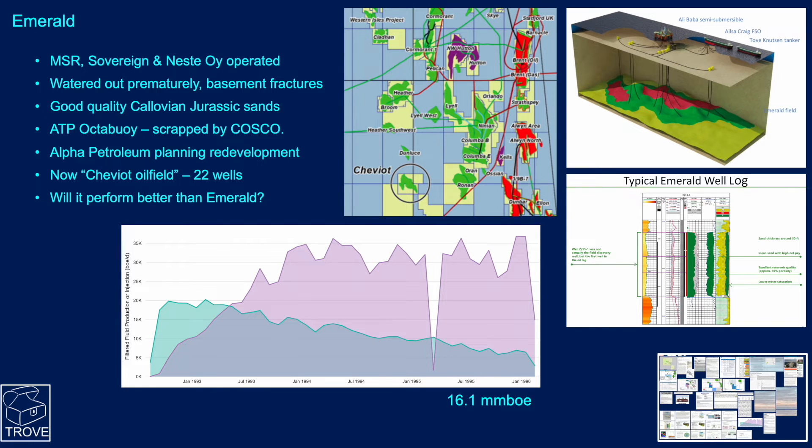Emerald — the next in the line. Midland Scottish Resources, Sovereign, and Neste Oy, the Finnish company, operated this field. The field ultimately watered out prematurely, believed to be due to basement fractures. There is some good quality Callovian Jurassic-age sands. The profile started at about 20,000 barrels a day but declined. It was a semi-sub tied back to a captive tanker with shuttle tankers offloading, but this couldn't be sustained at low rates. Back in 1996 the field was abandoned, having produced just 16.1 million barrels of oil.